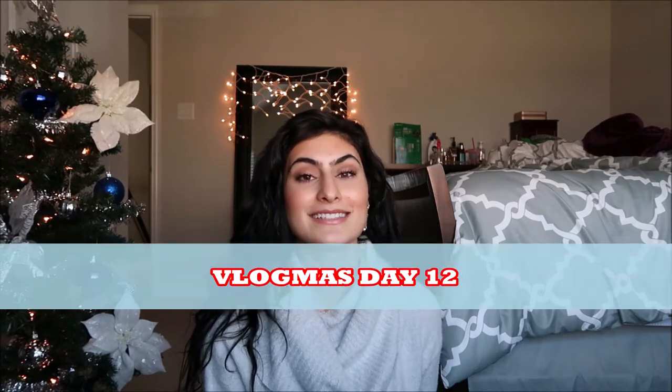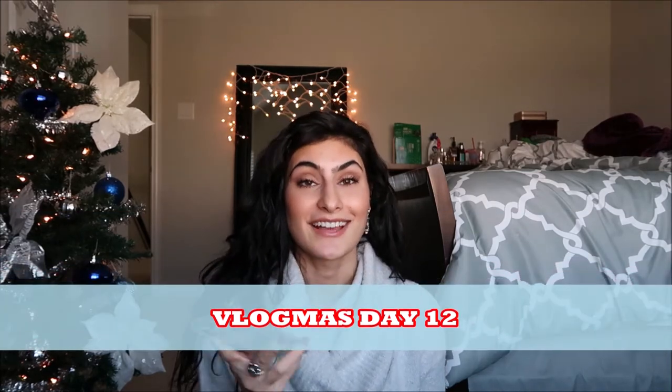Hi guys, welcome back to my channel, or welcome if you're new here. If you are new, my name is Natalie. I would love for you to hit that subscribe button to stick around and join the channel, see more of my upcoming content. Welcome to Vlogmas Day 12. I had to double check because now I'm just kind of losing track of the days.